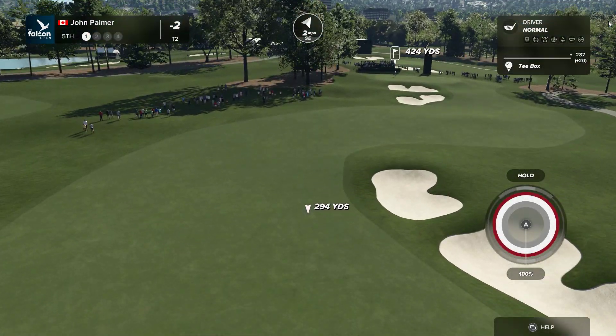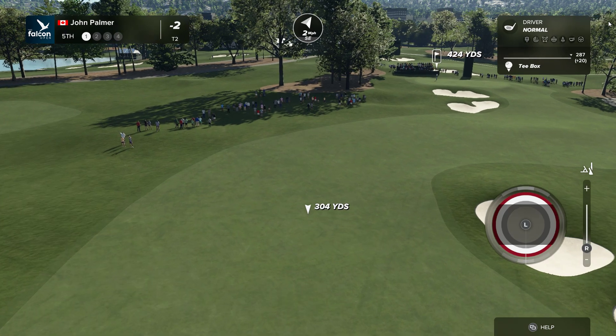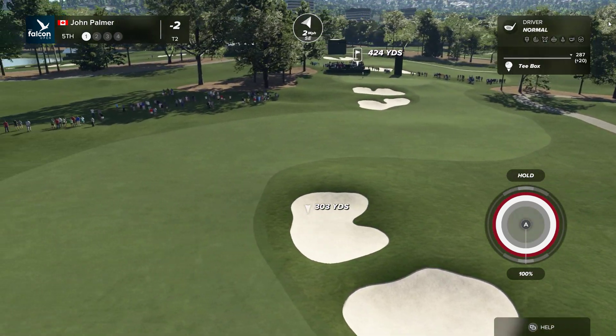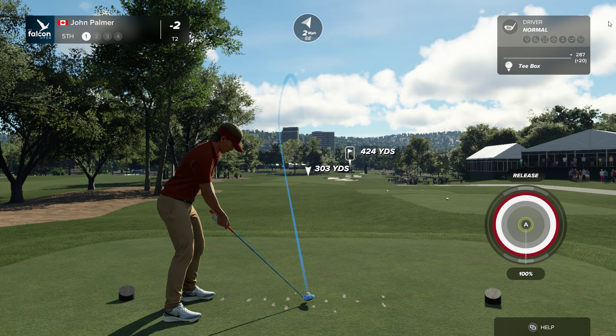Here we are at the fifth hole of Fox Golf Links — 424 par four from the tips. Only the really long players are going to be able to fly those bunkers down the right-hand side. The shorter player will have to hit it out to the left with maybe not quite a driver. But from there it's really just a flick of a second shot. Every player is looking at this as a birdie opportunity.